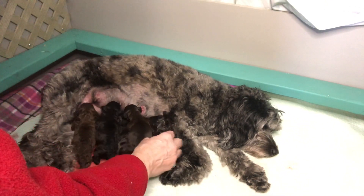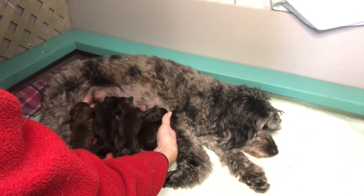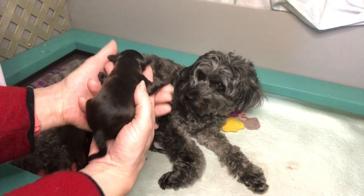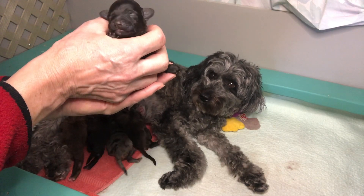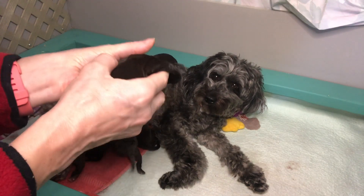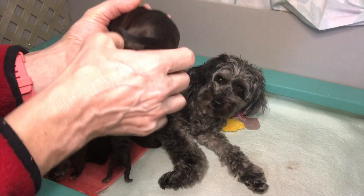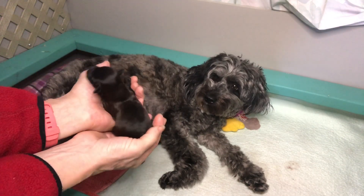This one's a tad darker than Violet, so this is Vinnie — he's a little male. Hi Vinnie, you're so cute! Oh, you're so tiny. He's got two white little paws at the end there, and he wants to go see mommy.